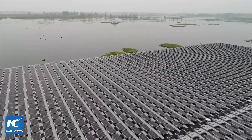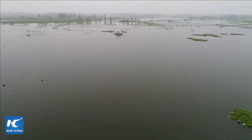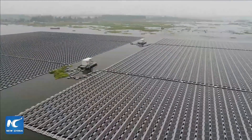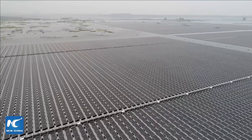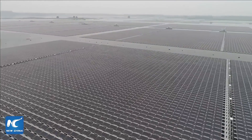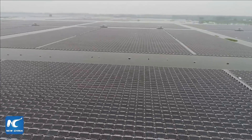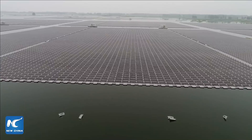Meanwhile, as the project is built and operated on the water, important factors for consideration in the engineering plan include wind scale, wind speed, and whether there will be any rain. Different weather conditions require different engineering designs.